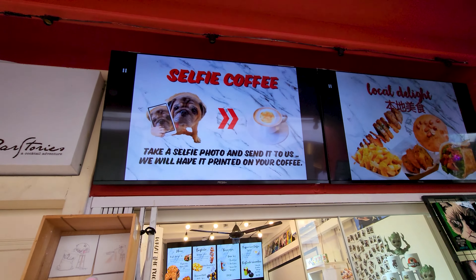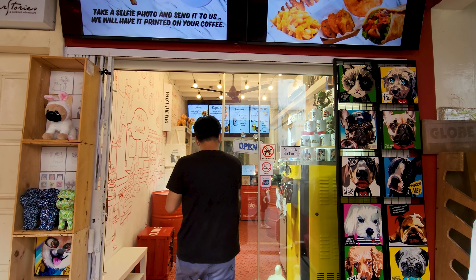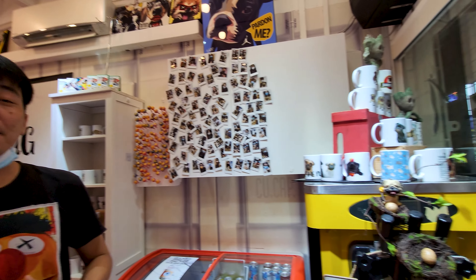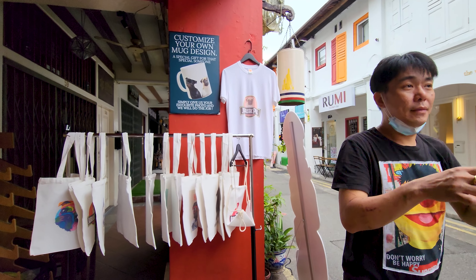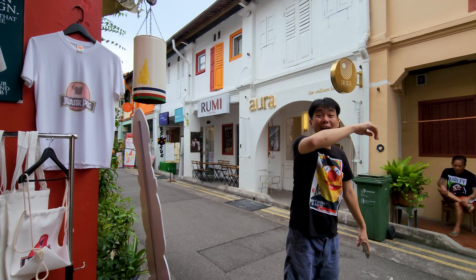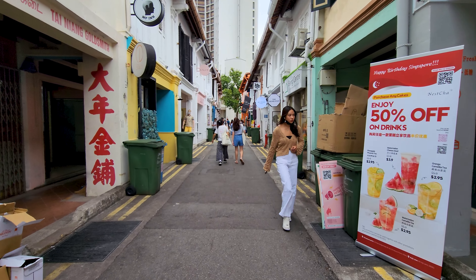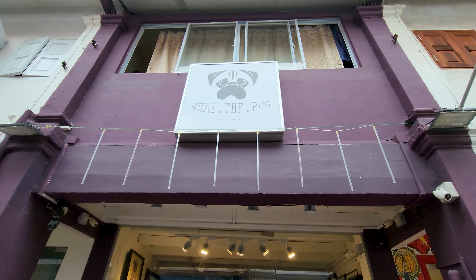It's amazing what you can actually just find along the way. We've discovered a shop called What the Pug — Singapore's number one pug photo shop, apparently. You can bring your own pug or, if you don't have one, you can rent a pug. Here is the pug studio — this is where you come if you don't have your own pug. You can come in here, have a photo with a pug, and create pug merchandise for yourself. Only one thing to say: What the Pug.